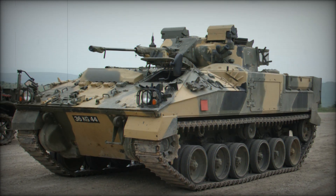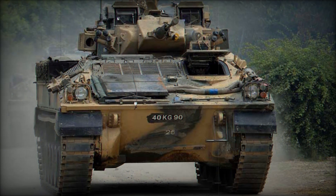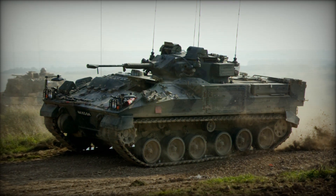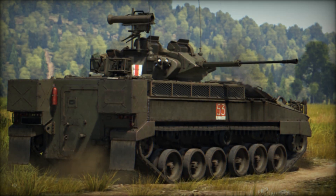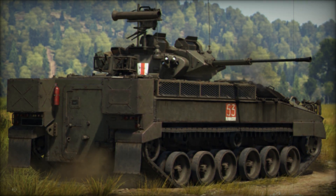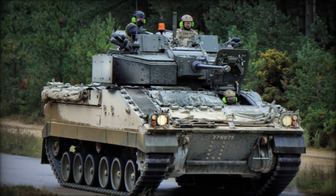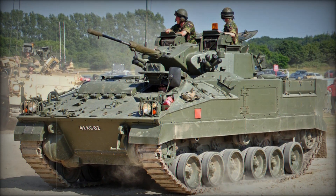As the British Army looks toward the future, the Warrior is expected to remain in service until at least 2025, thanks to its ongoing modernization. However, newer infantry fighting vehicles are being developed, and the Warrior's eventual retirement is on the horizon. Still, its legacy as one of the most reliable and effective fighting vehicles in military history is secure. The Warrior's success lies in its adaptability — whether crossing deserts, navigating mountains, or fighting in cities, it has proven it can handle any environment, and its contributions to modern warfare will be remembered for years to come.